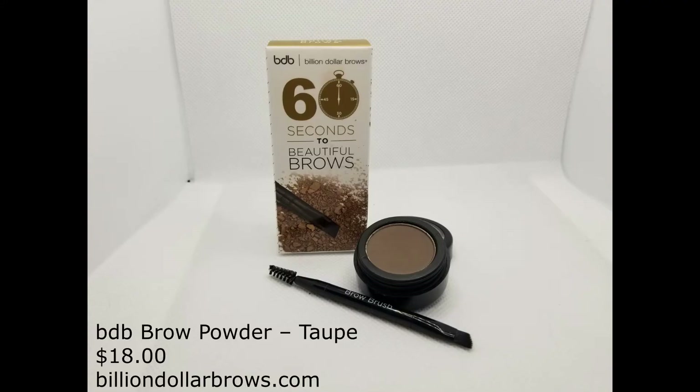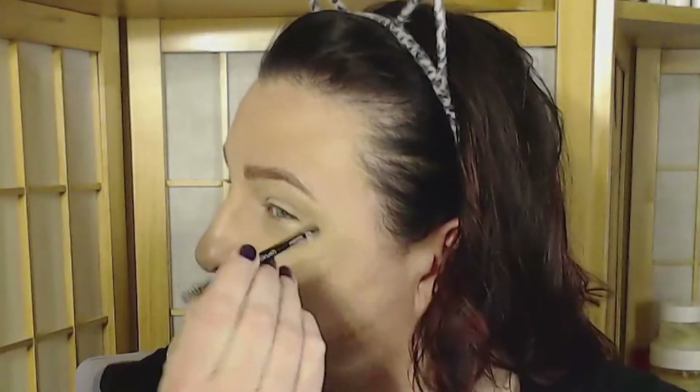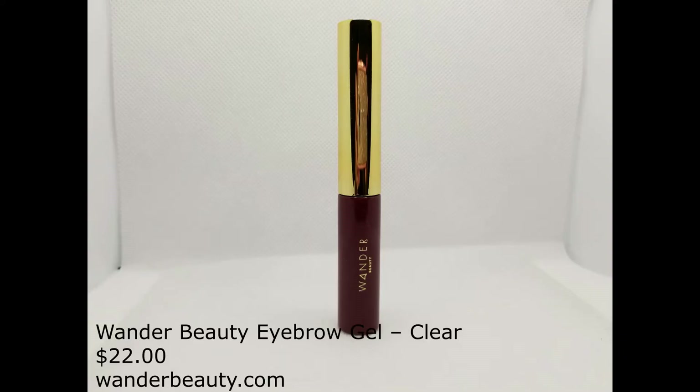Foundation is done, so it's time to move on to the eyes. Starting with the brows — I'll be using Billion Dollar Brows Brow Powder in the color Taupe to give my brows some structure and fill in any holes or bald spots. The brush that comes with the powder has a little spoolie on the other side, so I'll brush out the color to make it look more even. To set the brows and hairs, I'm going to use the Wander Beauty Eyebrow Gel in Clear.